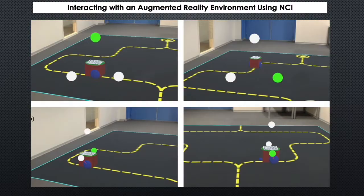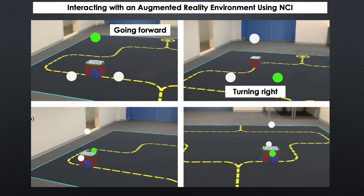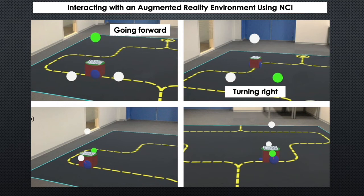A variety of applications for neural control interfaces are emerging related to augmented reality, such as navigating a robotic avatar. However, there are many limitations posed by the complexity of design of both neural control interfaces and augmented reality. For example, EEG performance can be negatively affected due to electrical interference from AR hardware. Moreover, combining these two technologies means navigating the challenges of precisely communicating brain commands to the augmented reality interface.